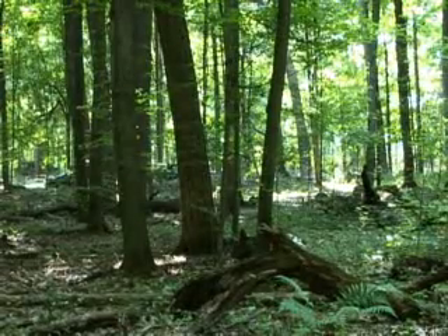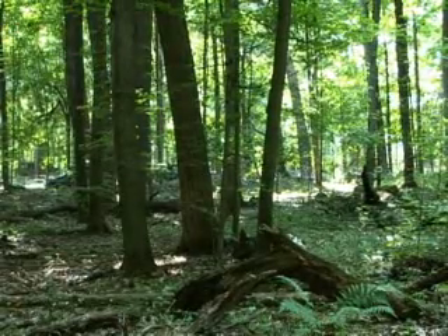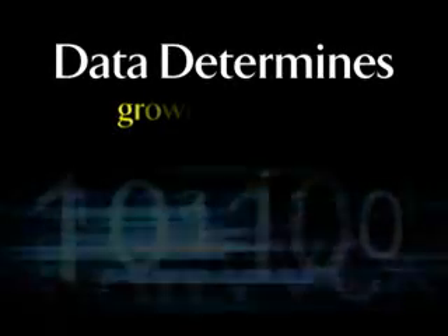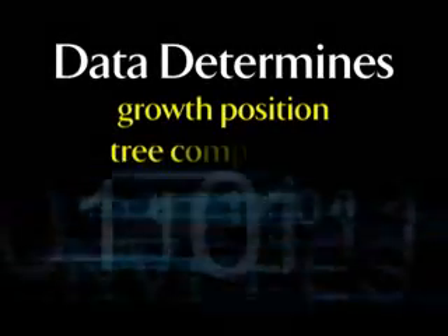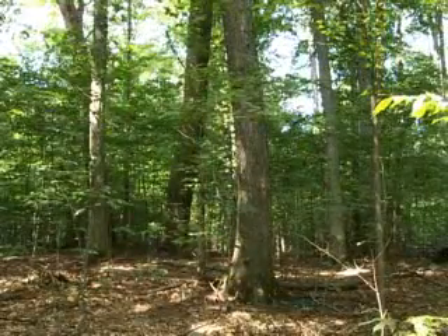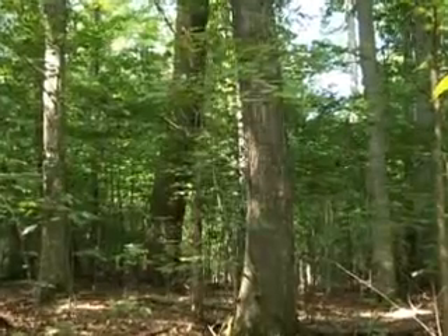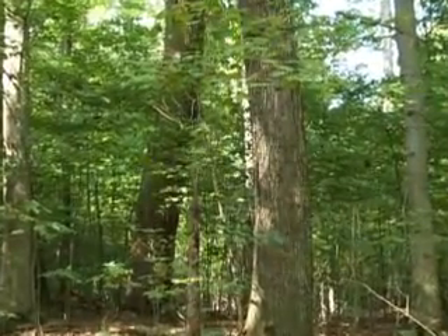This research project is important in understanding the structure and patterns in the forest. Data helps determine why certain trees are growing in the position they're in, and how trees compete with each other. One thing we do in forestry research is to figure out how close we should plant trees so we can maximize the number of trees but not have them competing with one another — maximizing survival, growth, and vigor, while also getting as many trees as possible in a particular location.